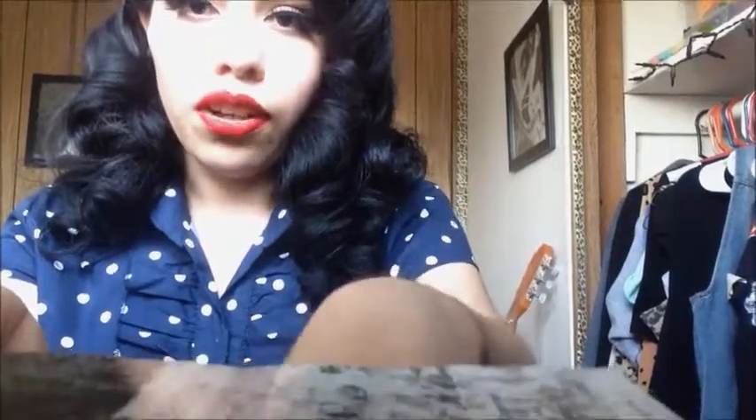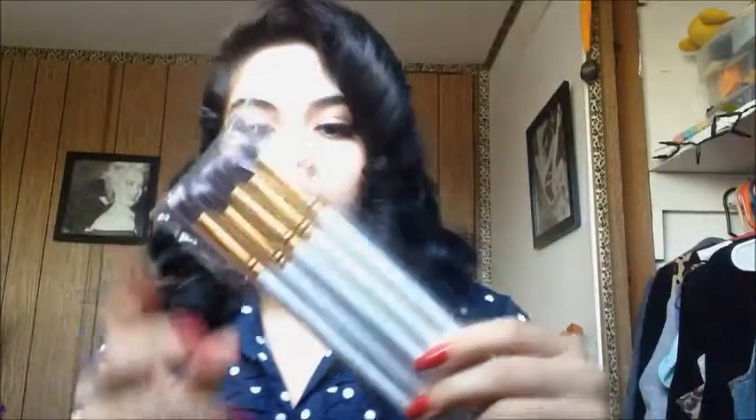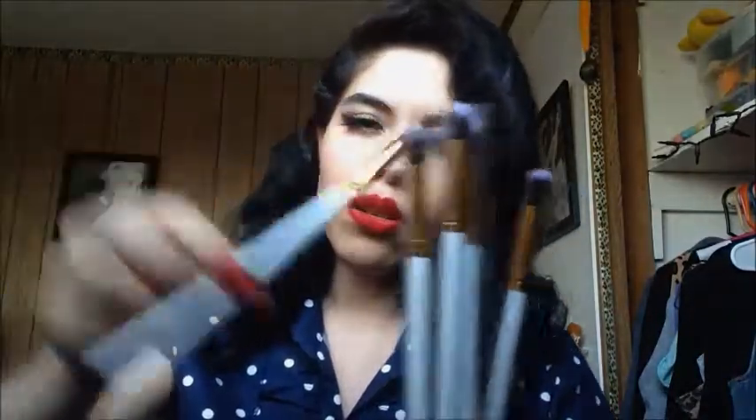Another thing I got was from the Wish app — these makeup brushes. I got them for a dollar and they're worth a dollar, so it wasn't bad. I've used two of them so far for eyeshadow and I really like how they work. It comes with five brushes and they're all different shapes.